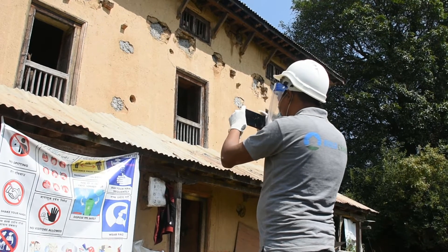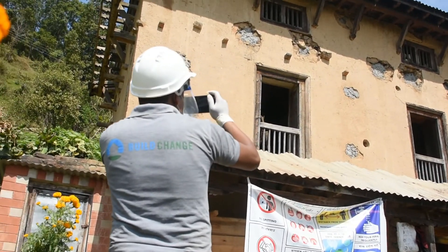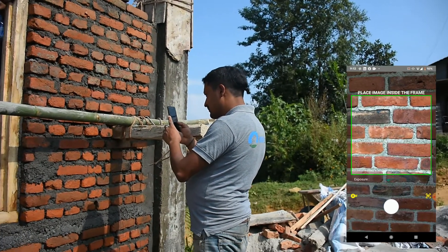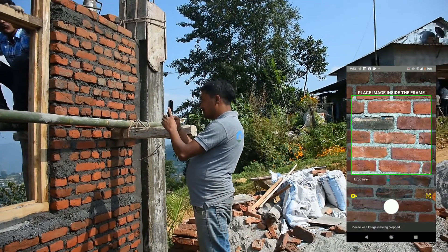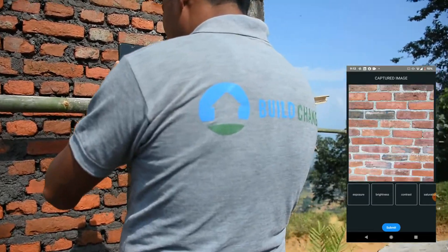ISACSIMO is simple to use for any of the project's stakeholders, from technical field personnel to homeowners themselves. The app directs you through the process of choosing which quality assurance check you want to use, then prompts you to upload a picture of the element you wish to check or take a picture directly through the app. After a moment of processing, the app outputs a go or no-go response corresponding to whether that element adheres to quality standards or not.